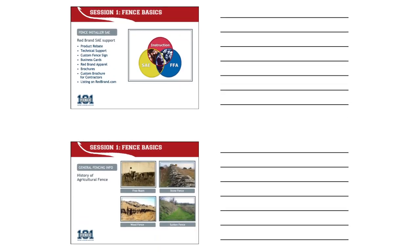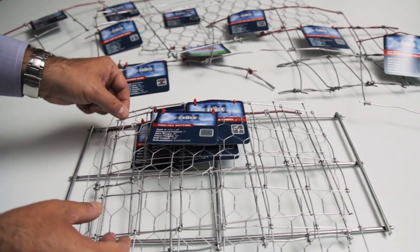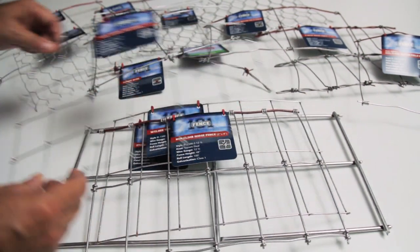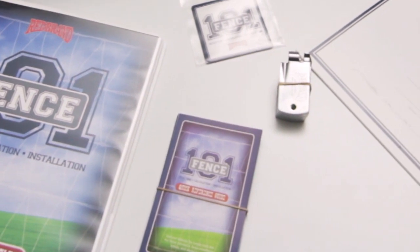Printable outlines for student notes are included that coincide with the presentations. Red Brand fence samples provide students with tangible examples, making comparisons of fence types, knots, gauges, and spacing more relevant. And each student will be given a quick reference guide, a fence wrapping tool, and a Fence 101 decal to display.